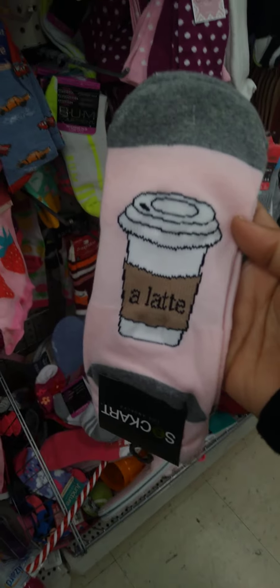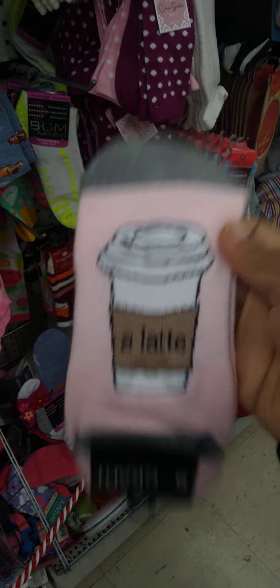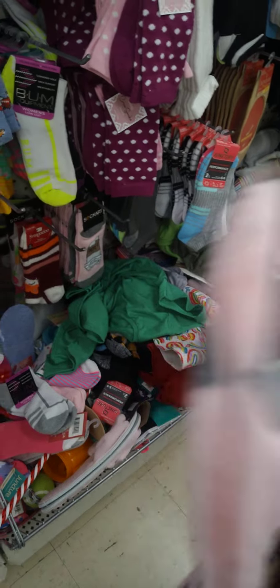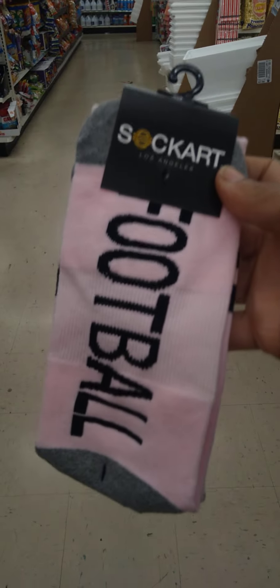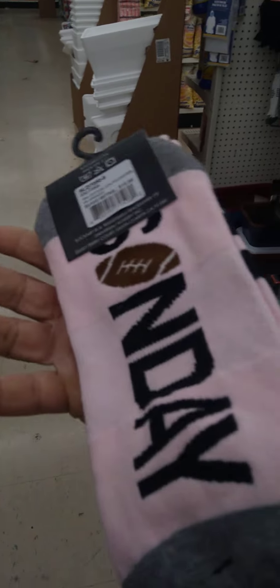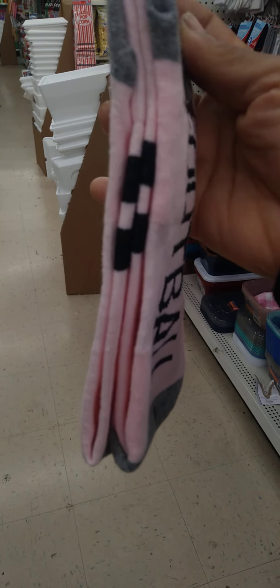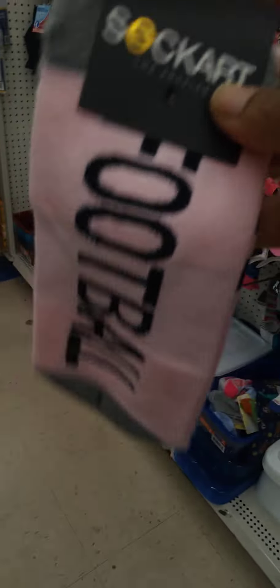Look at these — 'I love you a latte.' These are cute. They are by Sock Art out of Los Angeles — they're from here. Great buy. And they also have the football ones — Sunday football. These are kind of long, as you can see the little stripes on the side. So the first pair are like a footie sock and this is a long sock.